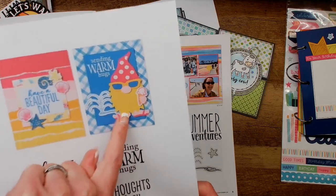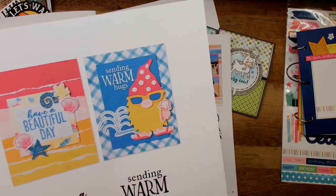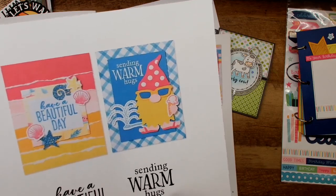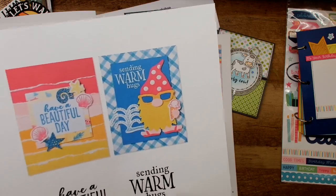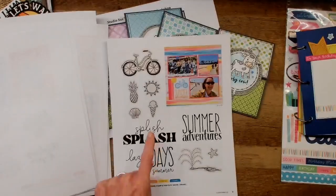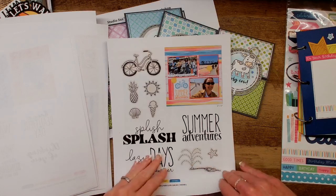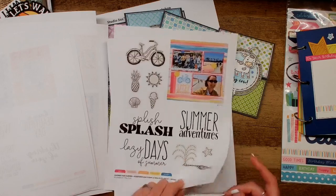Look at this gnome — isn't he stupidly cute? On the gnome thin cut he had a little umbrella drink, but here they've taken that off and put an ice cream cone in his hand, which I think is just ridiculously cute and inventive. You've got some standalone stamp sets. In the past two releases, the scrapbooking stamp and thin cut set sold out within just minutes, so I don't know if this one will be available in the morning. But it's very usable and is going to be super fun for your summer pages.